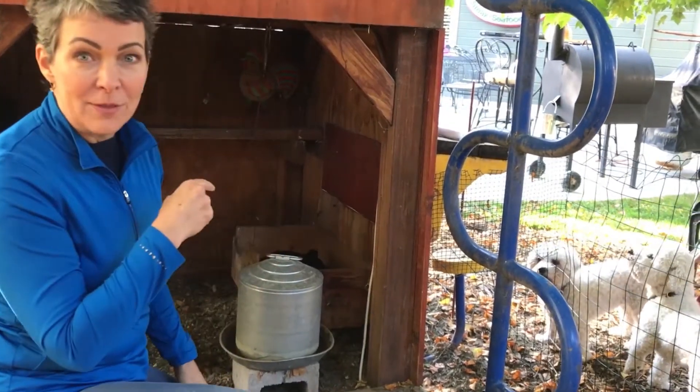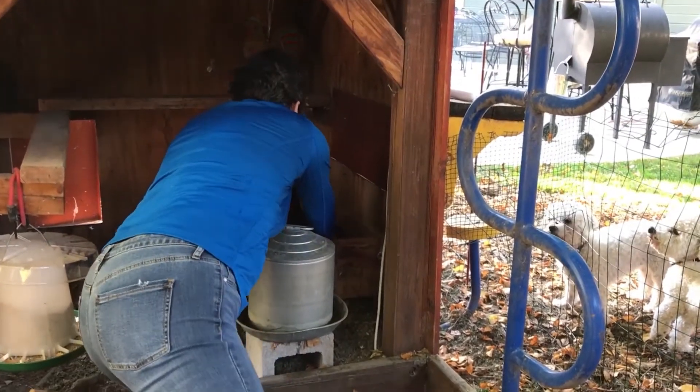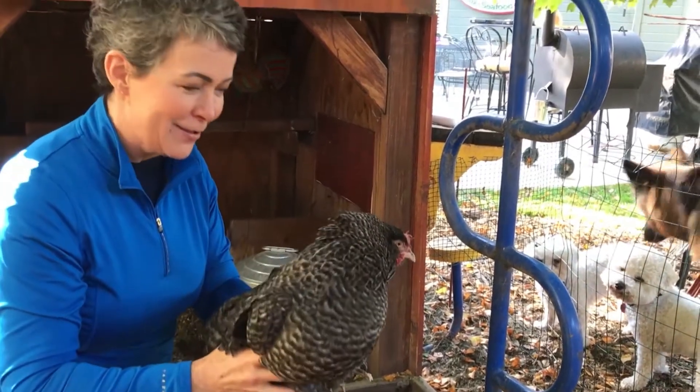So that's what I'm going to do with Henrietta here. Oh, she's not happy. Look at that — look at the feathers come up.